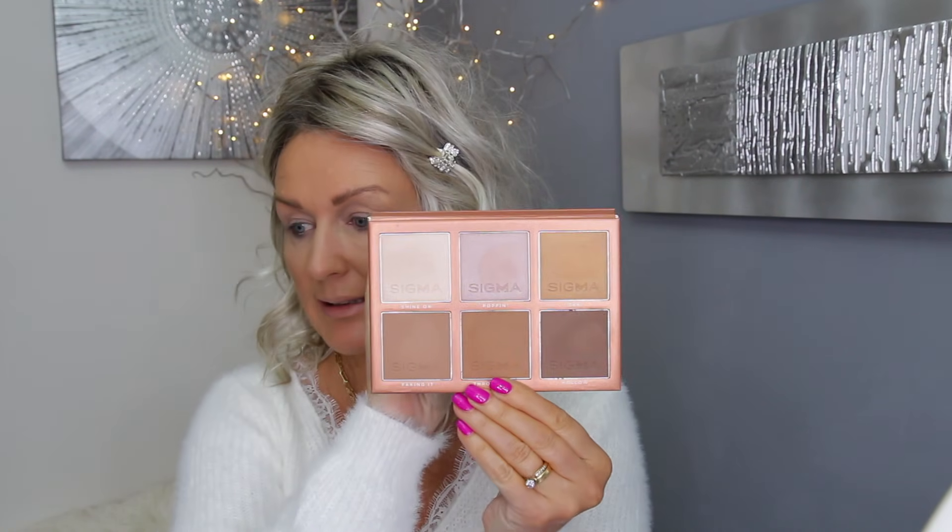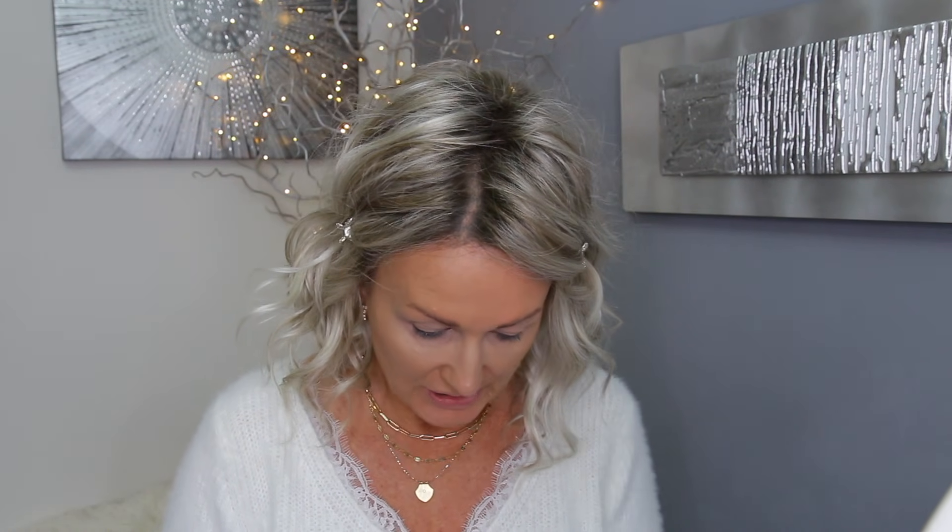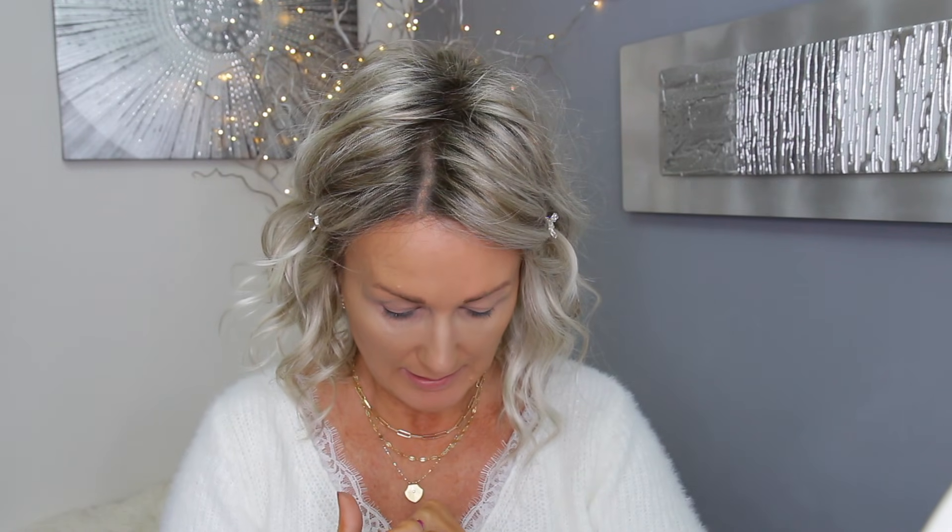Sigma sent me the Sculpt Palette, which is a highlight and contour palette - it looks very nice. Let me quickly swatch them. The sculpting powders - you've got Fake, then the middle one is Throw Shade, and then Hollow. Obviously Hollow is for much darker skin tones. I'm not skillful at sculpting so I won't even attempt to use that one.